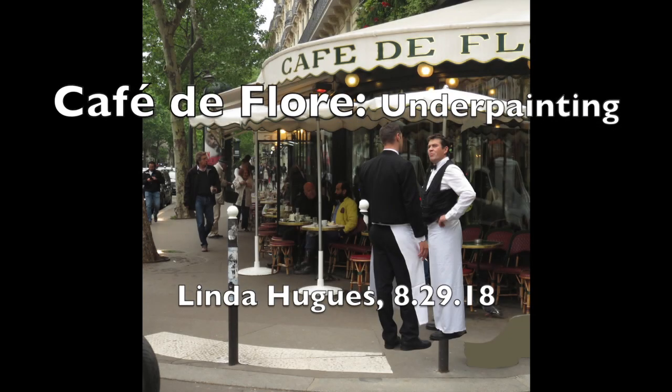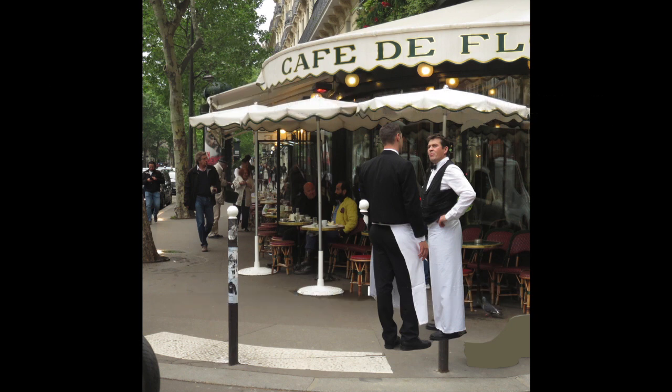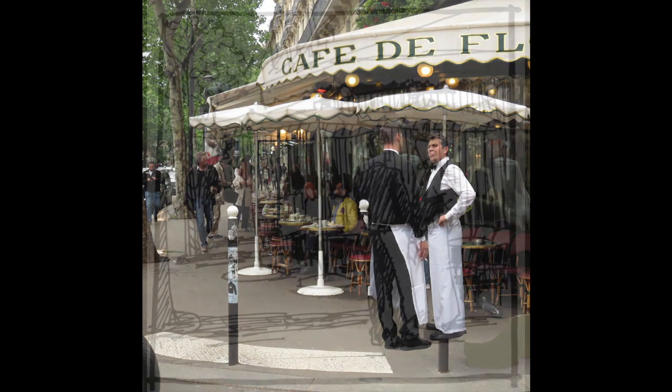Welcome to my video. This is Linda Hugus and this is my painting of one of the most famous cafes in Paris, Café de Fleur.